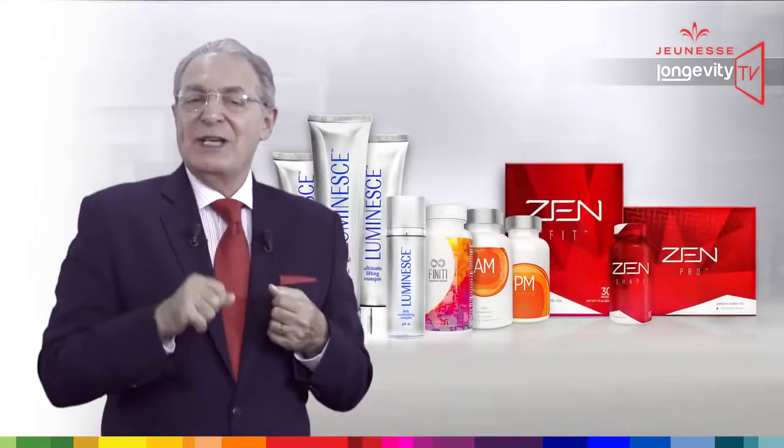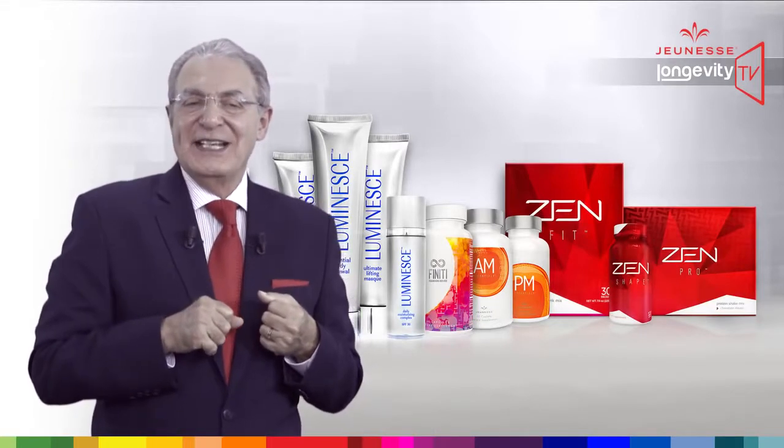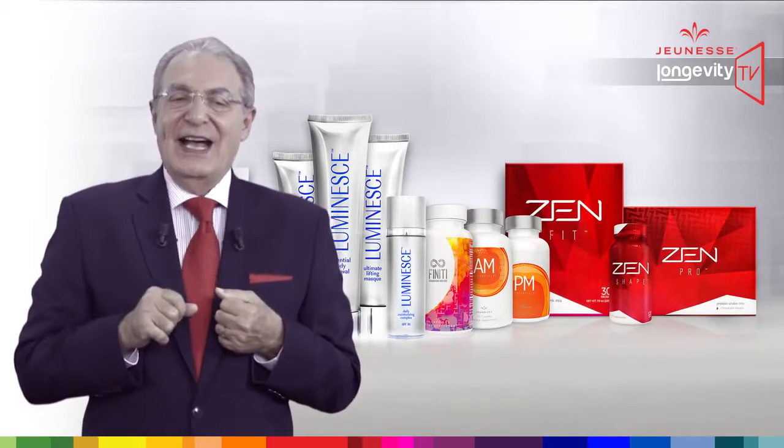My name is William Amsalag and I am Generation Young. See you at our next episode.